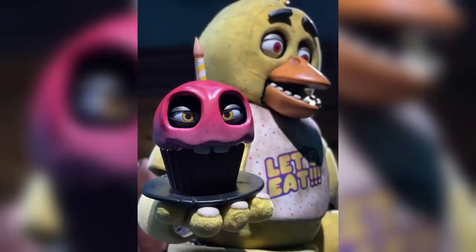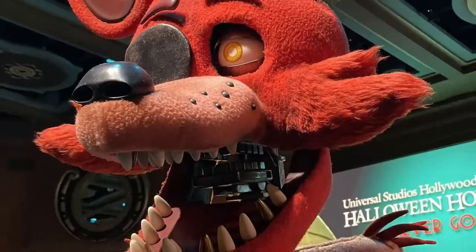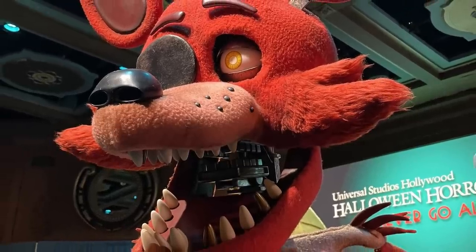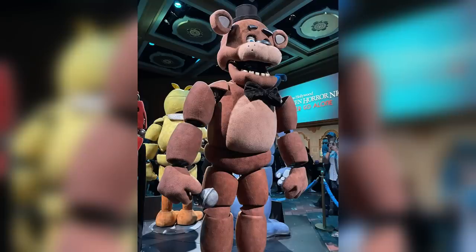Getting up-close shots of these characters, the detail is absolutely insane. Cupcake is also on display alongside Chica and looks a bit angry. Foxy has super fuzzy tufts of fur on the sides of his head, and you can see the mechanisms inside his costume since he's all ripped up. Freddy was propped up so his arms and shoulders look super broad. This is going on for select nights at Universal Studios Hollywood all the way until Halloween, October 31st.